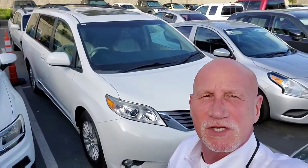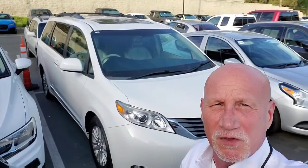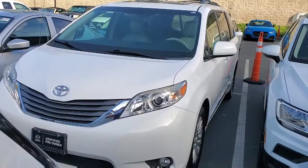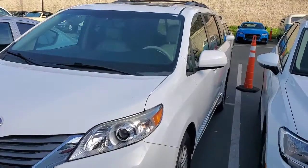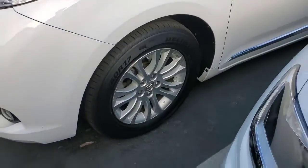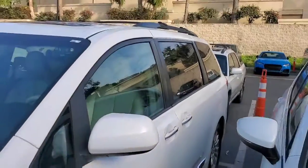Hi Andy, good afternoon. This is Rick at Capistrano Mazda. Thank you very much for your inquiry on the 2013 Toyota Sienna. I have that behind me — let me do a little walk around and show you the vehicle. It is the 2013 snowflake white, and it's in great shape.